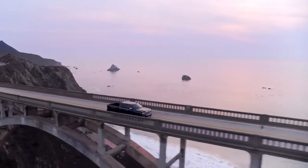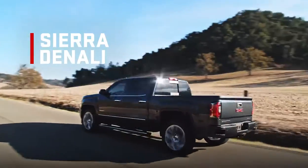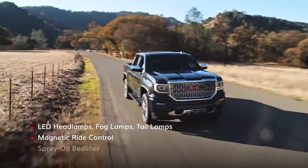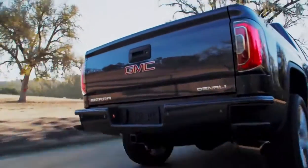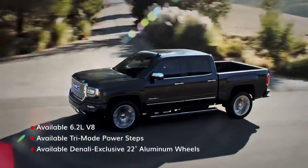If you're looking for a top-of-the-line Sierra, look no further than Denali, where craftsmanship is forged with high-tech ingenuity. Plus, many available features come standard on the Denali Ultimate package.